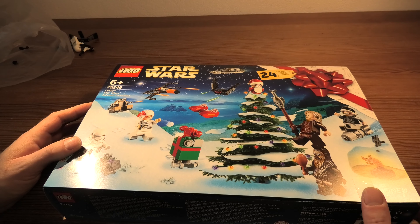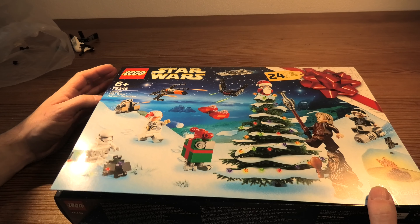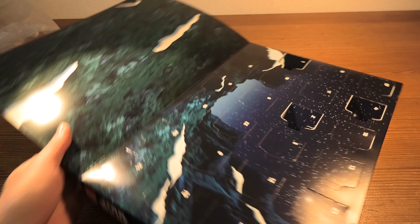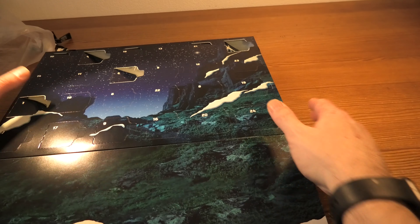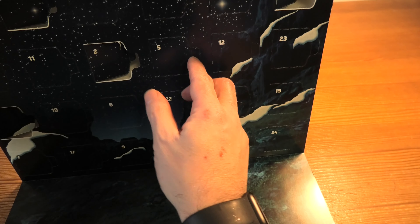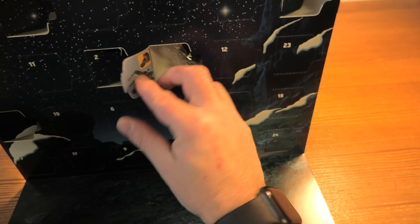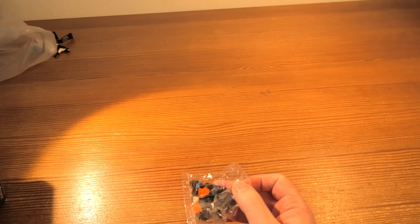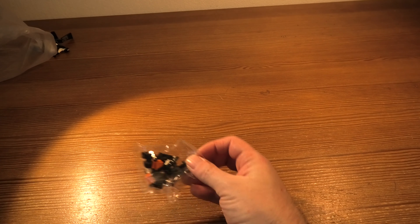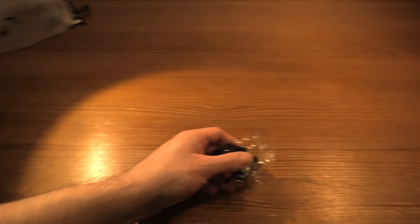Hello and welcome to LEGO Star Wars Advent Calendar 75245. Today it's day number five. It's green. Oh, this will take some time, I'm afraid.